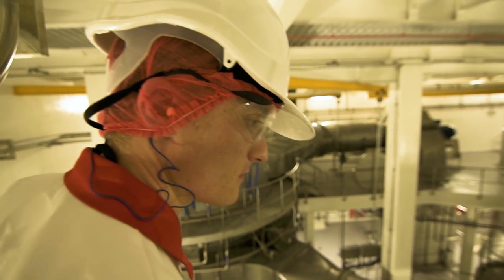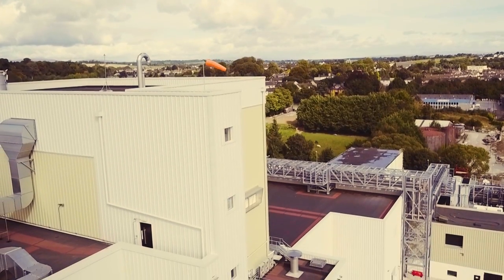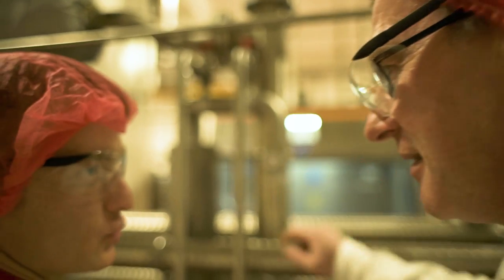When I first saw the building for the evaporator, I was quite impressed. It is seven stories tall and it is one of the biggest in Europe. The new dryer, NIRO1 we call it, is one of the biggest dryers in the country.